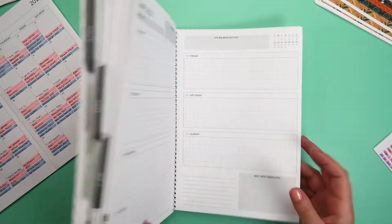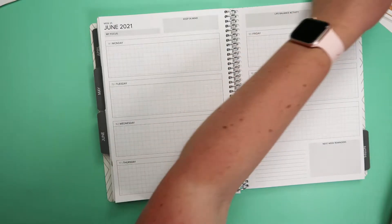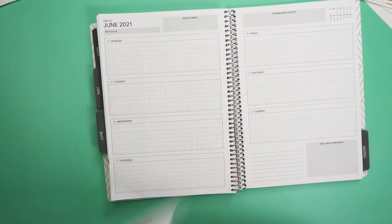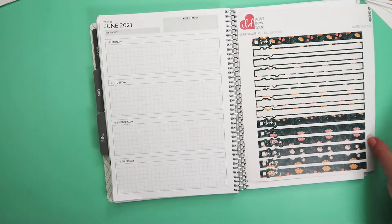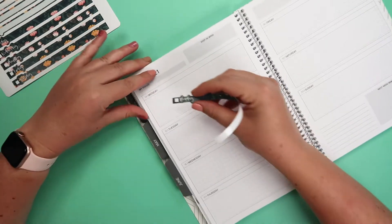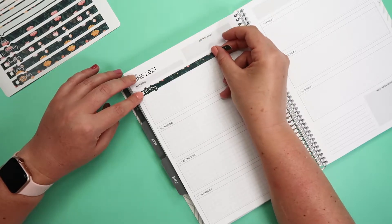So let's dive into our weekly spread. As far as stickers go, let's use the rest of these days of the week in the Boho Babe kit. Last week I did orange, so we'll do green this week and just alternate to use up a sheet of stickers — that's always a good thing. It's just such a sense of accomplishment when you use a full sheet of stickers.